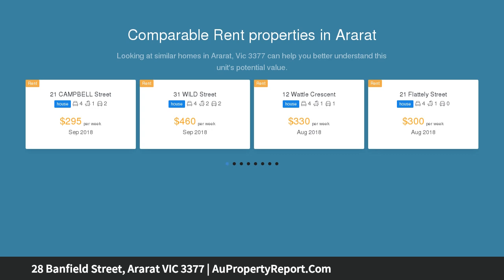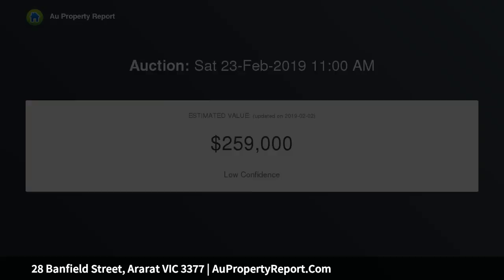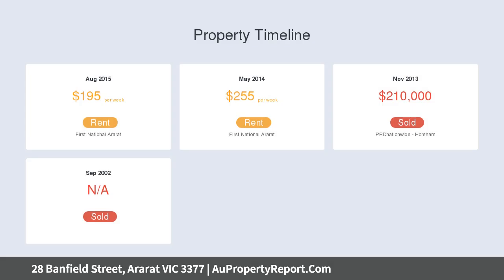This wide and effective double-story weatherboard period home lends itself to either a renovation or develop the larger approximate 1290 sqm block, and either build a new home, a couple of new homes, or perhaps 4-5 units.